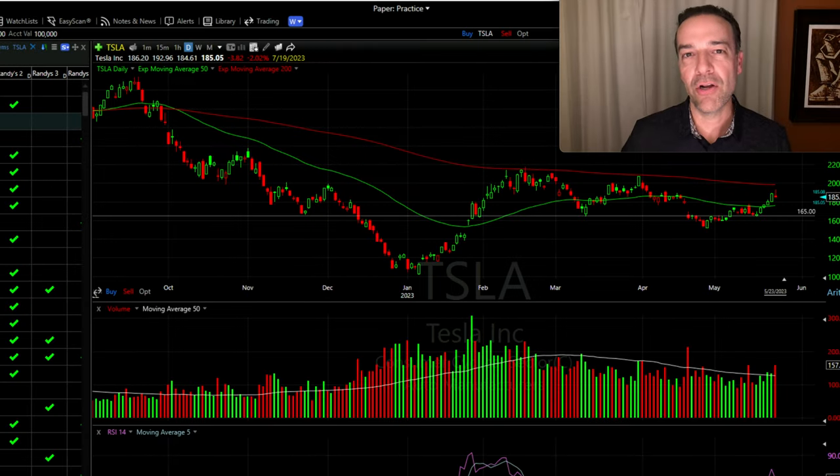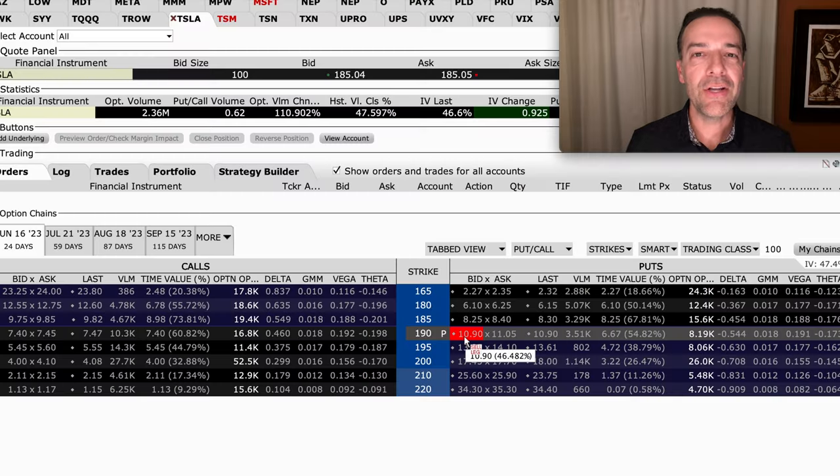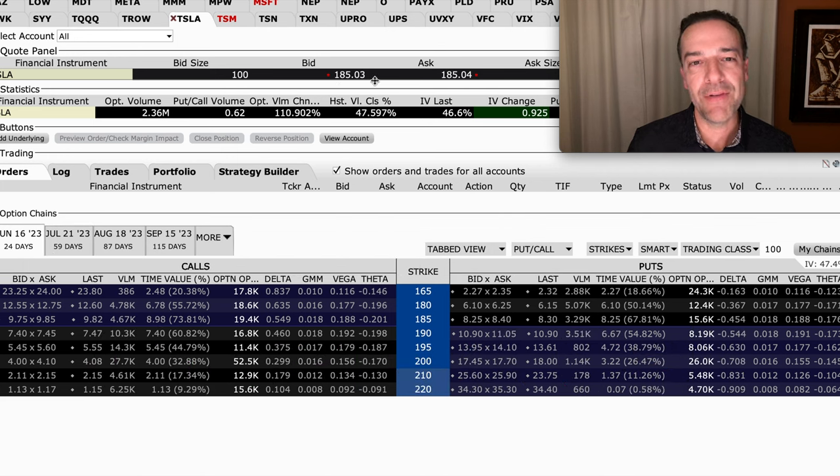Here we see the daily stock chart of Tesla. Notice it's currently trading for right at $185 per share. We're going to talk through different types of covered call sellers. The first one we're going to consider is the covered call option seller that's trying to maximize their cash flow. Here you see the Tesla option chain that's 24 days until expiration, expires on June 16th. If we're simply trying to maximize our cash flow, then we want to sell the covered call option that is closest to at the money. With Tesla trading for right around $185, that would mean we would sell the $185 covered call option.